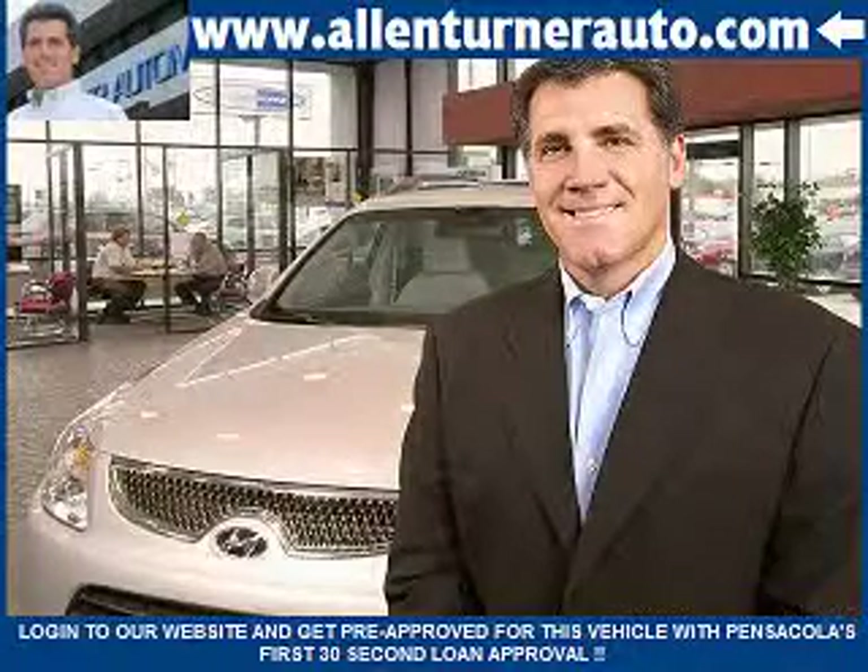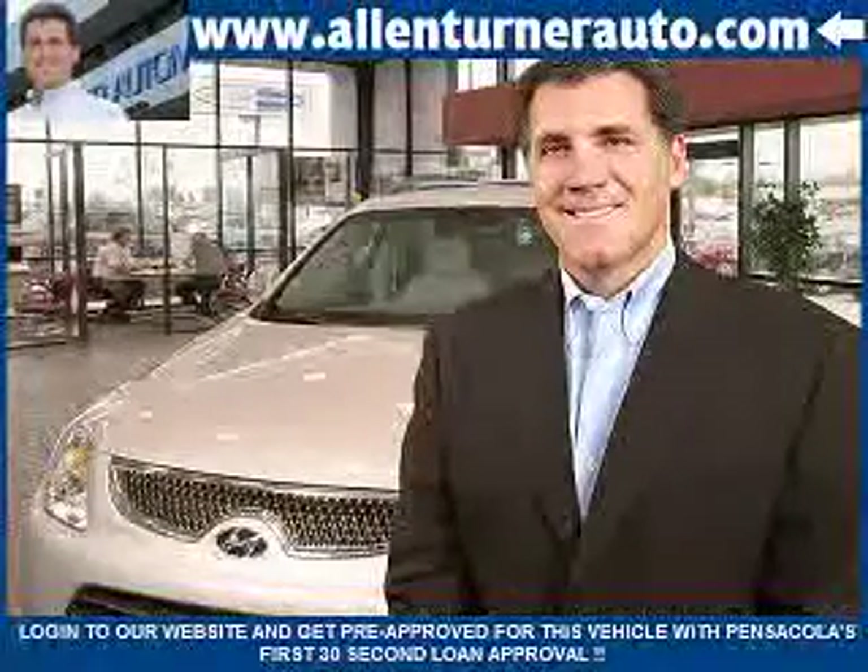Welcome to Alan Turner's website. Please notice Pensacola's first 30-second loan approval. Get your loan before you visit Alan Turner Hyundai — it only takes seconds.